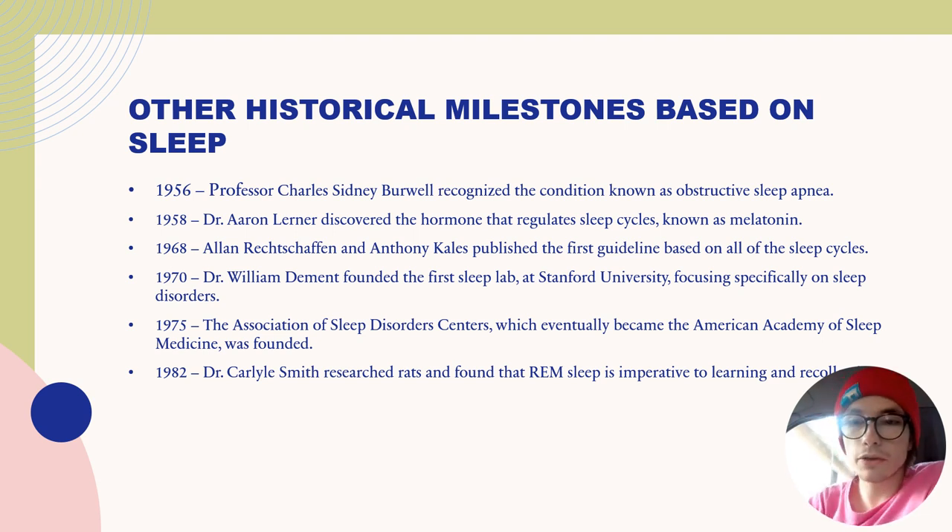Here are some other historical milestones based on sleep. In 1956, Professor Charles Sidney Burwell recognized the condition known as obstructive sleep apnea. In 1958, Dr. Aaron Lerner discovered the hormone that regulates sleep cycles known as melatonin, which is actually released from the pineal gland of the brain, depending on lighting conditions. In 1968, Rechtschaffen and Anthony Kales published the first guideline based on all the sleep cycles.